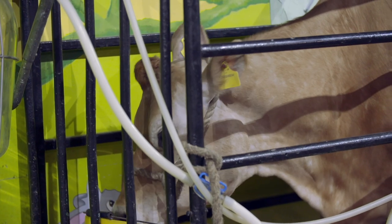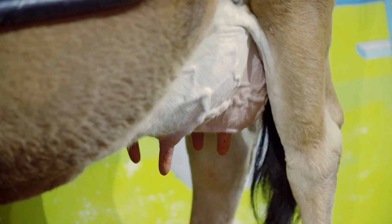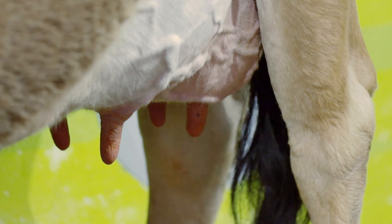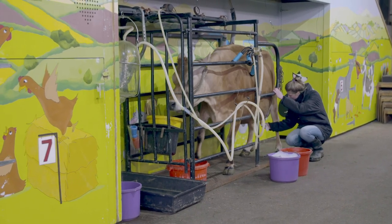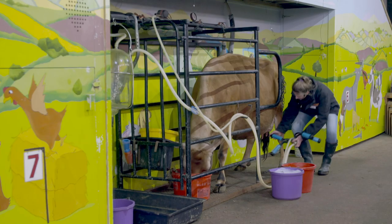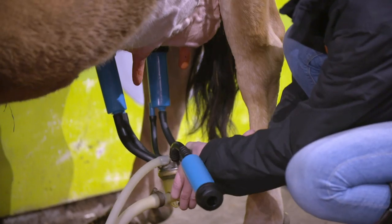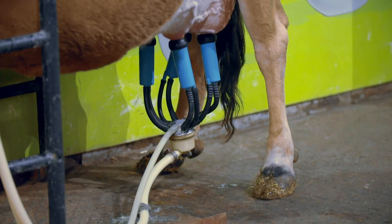Most of our milk comes from cows. To produce milk, Zebedee has to have had a baby first. Then she will naturally produce milk that is stored in her udder — that big sack underneath her. The long dangly bits are called teats, and these are where the milk comes out. Holly starts by cleaning these and checks if the milk is flowing. Holly attaches the milking machine, which is like a vacuum cleaner that gently sucks and massages the milk out of Zebedee.